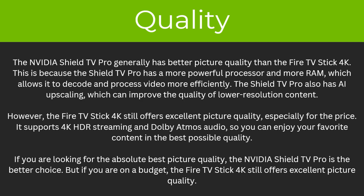So what about the quality? The Nvidia Shield TV Pro generally has better picture quality than the Fire TV Stick 4K because it has a more powerful processor and more RAM, allowing it to decode and process video more efficiently. The Shield TV Pro also has AI upscaling which can improve the quality of lower resolution content. However, the Fire TV Stick 4K still offers excellent picture quality especially for the price, supporting 4K HDR streaming and Dolby Atmos audio. If you're looking for the absolute best picture quality the Shield TV Pro is the better choice, but if you're on a budget the Fire TV Stick 4K is still excellent.